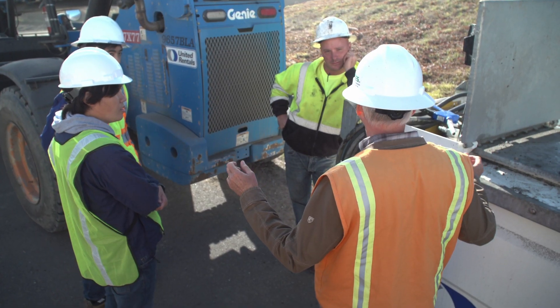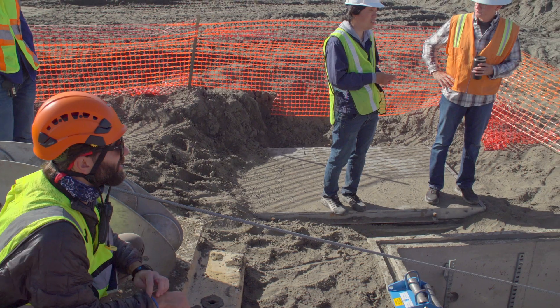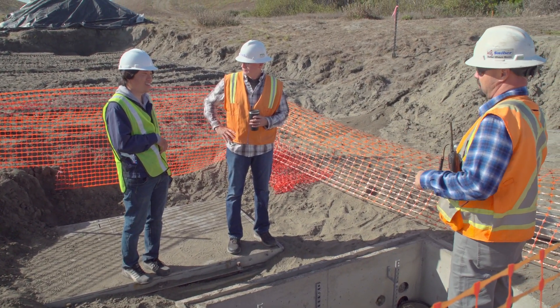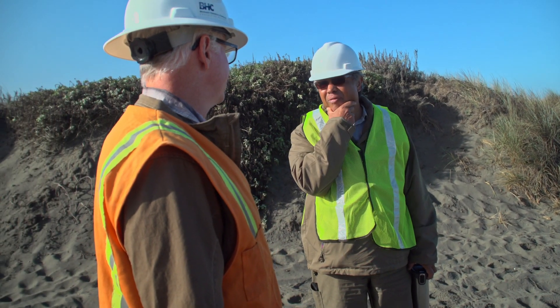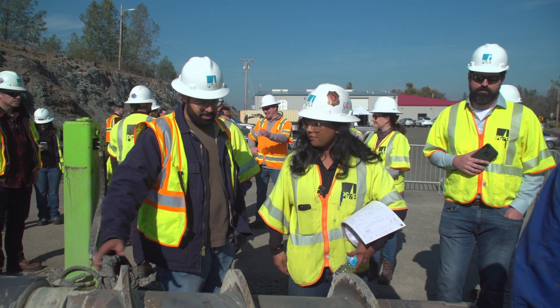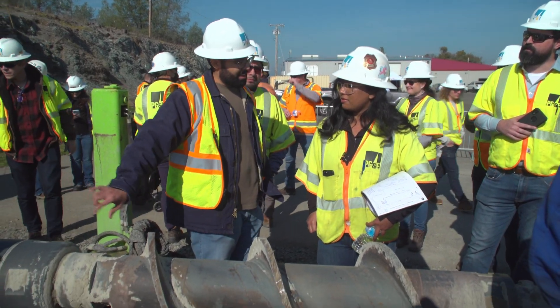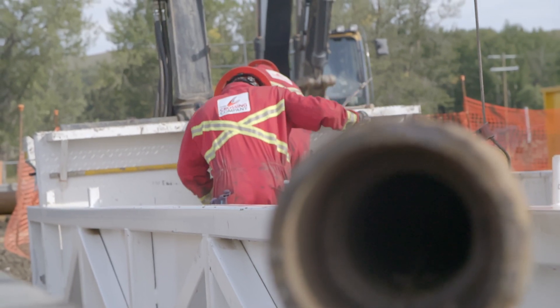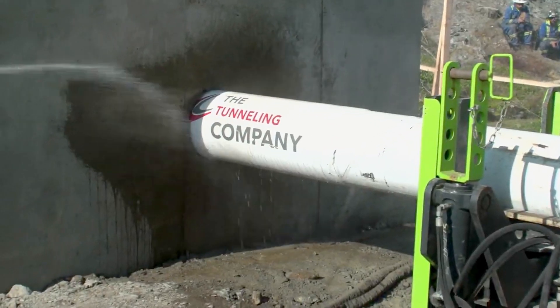We can assist project owners in understanding the benefits of one technology versus another according to their desired effect, and we can work with engineers and general contractors to advance their planning capabilities. As we work relentlessly to expand the possibilities of trenchless construction, we look forward to using the experience that got us here to help your project set a new standard.